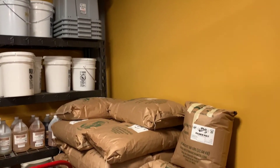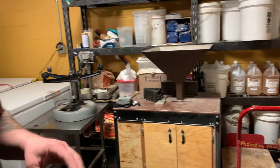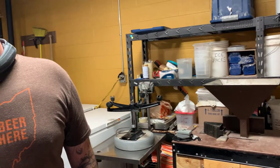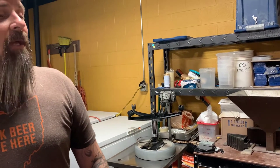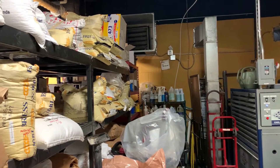We've got a bunch of specialty grains. We try to use as much local malt as we can — West Branch Malts, a local Ohio maltster. Really good people up there. But when we do beers from around the world, we do have to get some of the imported grains.